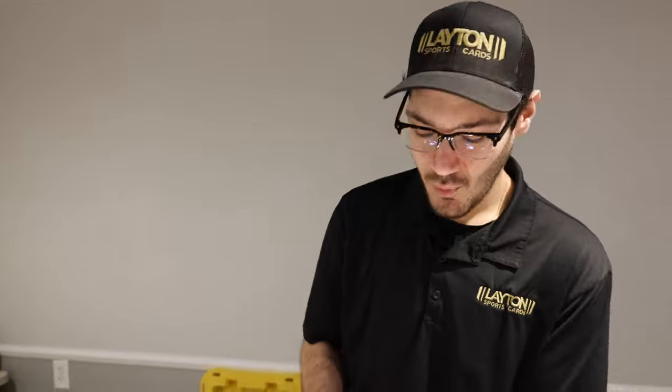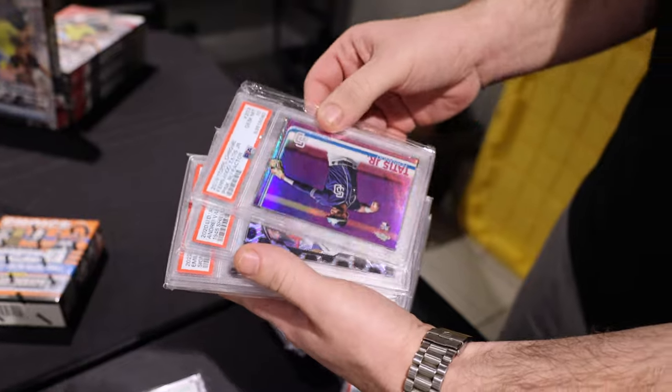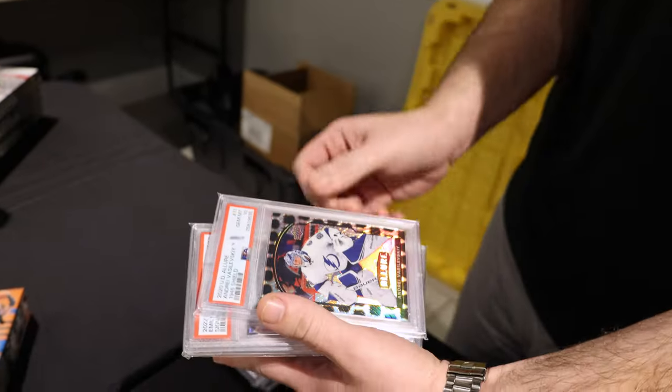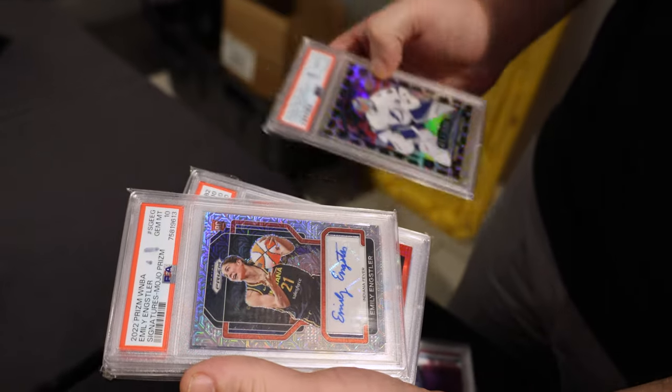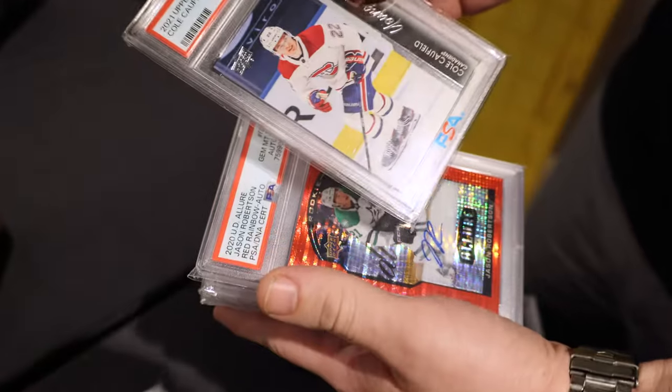We got some slabs too. Vintage Tatis — is he gonna have a bounce back here? We even got hockey, some WNBA prism. Cole Caulfield — now that's a name to watch out for, very good young player.